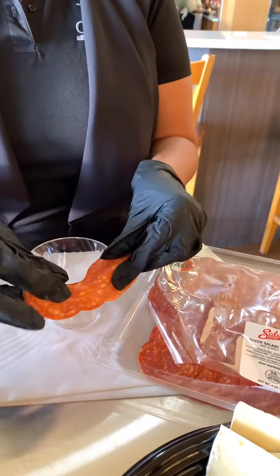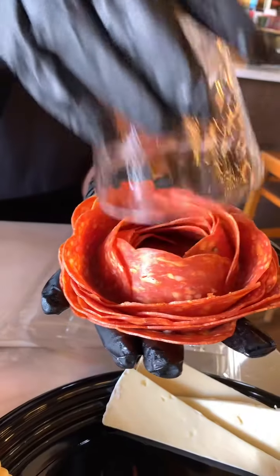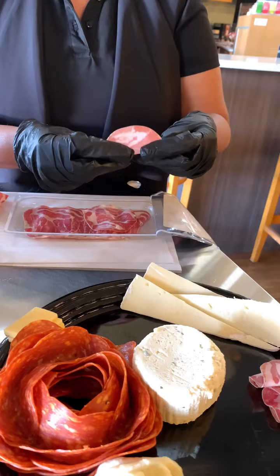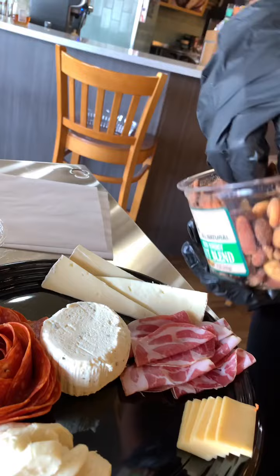Here's a charcuterie board tip for beginners: it's not as intimidating as it looks. Think of all the flavors you like, customize it to your own taste, and enjoy the placement. It's yours, so have fun with it. I crafted this charcuterie board with our fresh produce,